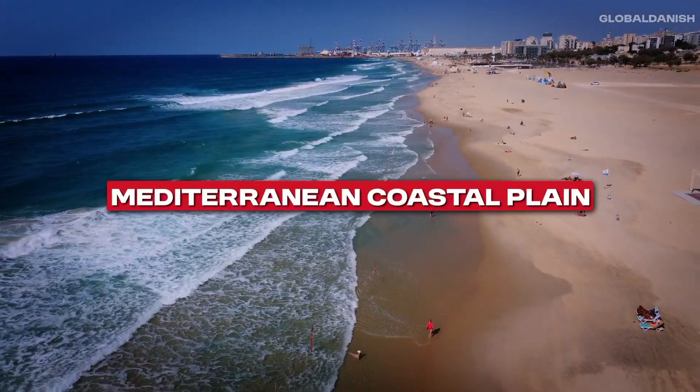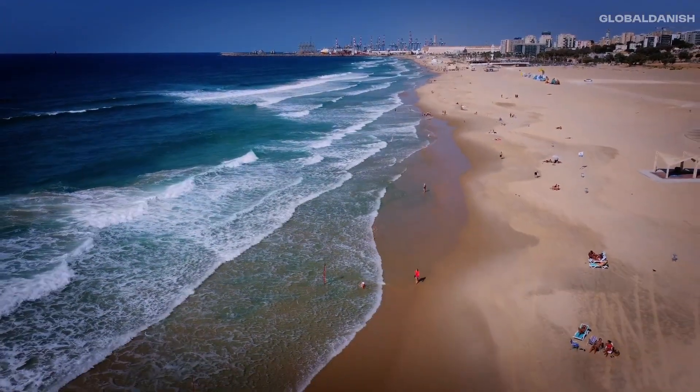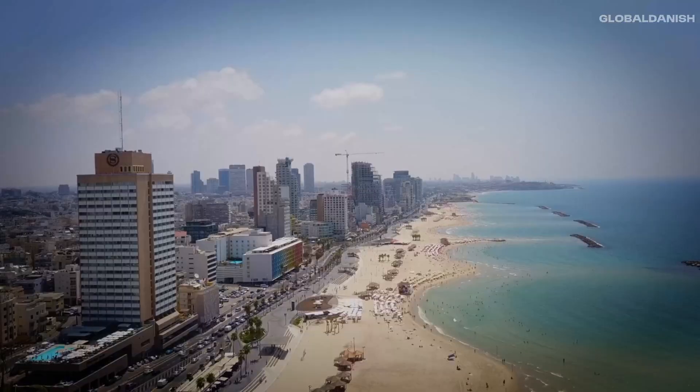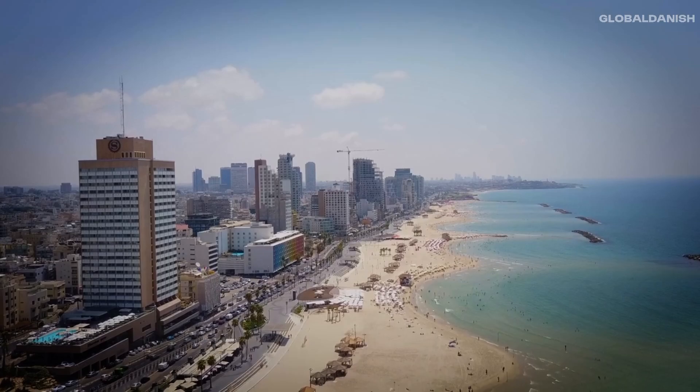Mediterranean Coastal Plain — a narrow fertile strip hugging the Mediterranean, characterized by sandy beaches, bustling port cities like Tel Aviv, and intensive agriculture.